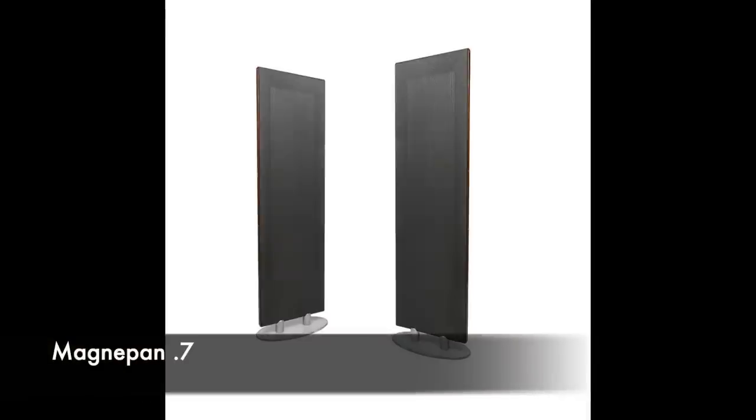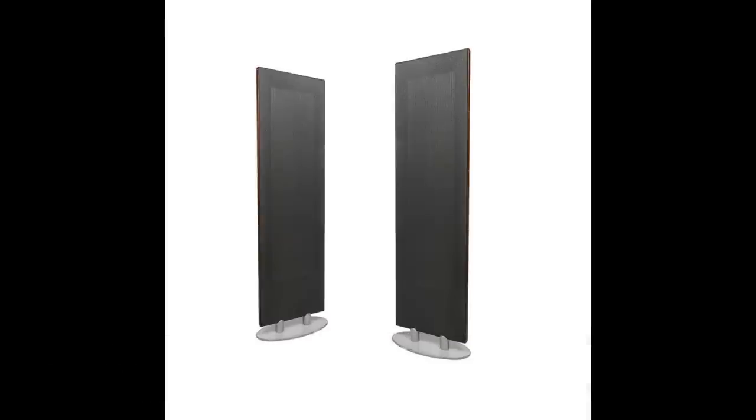Before I forget, the LRS's bigger brother, the MagnaPan 0.7 at $1,400 — it's not quite as pure and transparent as the LRS, but it's a bigger speaker and sounds bigger, makes more bass. I like that speaker a lot and it would certainly qualify as greatness in a $2,500 system between that speaker and an amplifier.